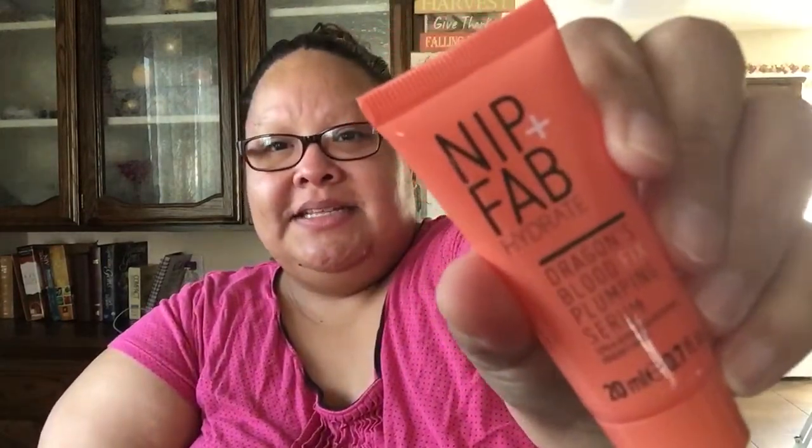Nip and Fab Hydrate Dragon's Blood Fix Plumping Serum. So where does this go? Let's see — this lightweight serum delivers an instant shot of moisture to hydrate skin. Why would you want your skin to plump? Mine's already plump. Plumping serum. If you guys know what this is, let me know. It smells good, by the way. If you guys know what this is, I'll look it up later. That's what that looks like.